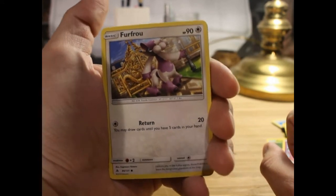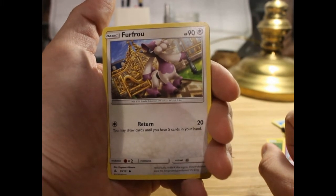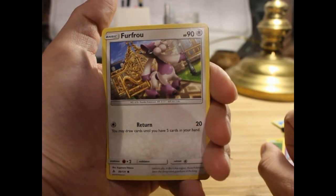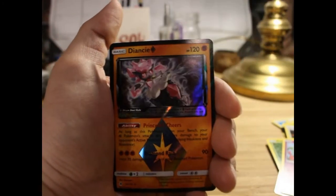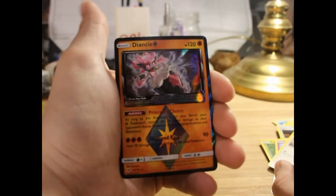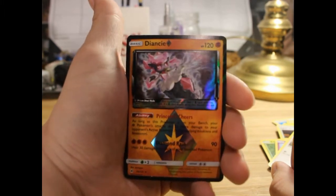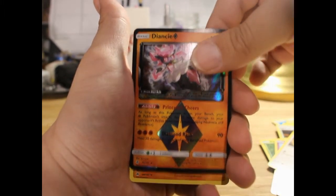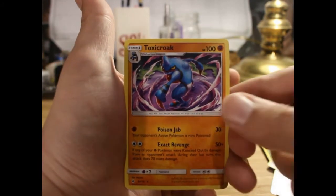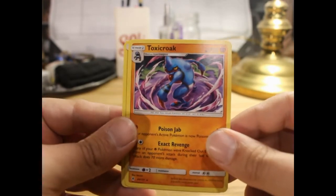Furfrou, snazzy looking. And we've got a Prism card — Diancie! That is pretty neat, so I'm pretty happy to get that. And on the end a Toxicroak — not a holo, but really cool artwork, so I'm happy to have that.